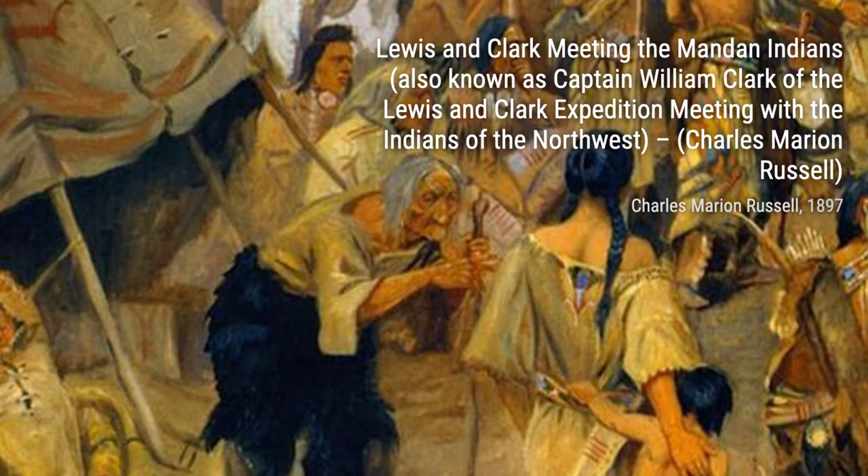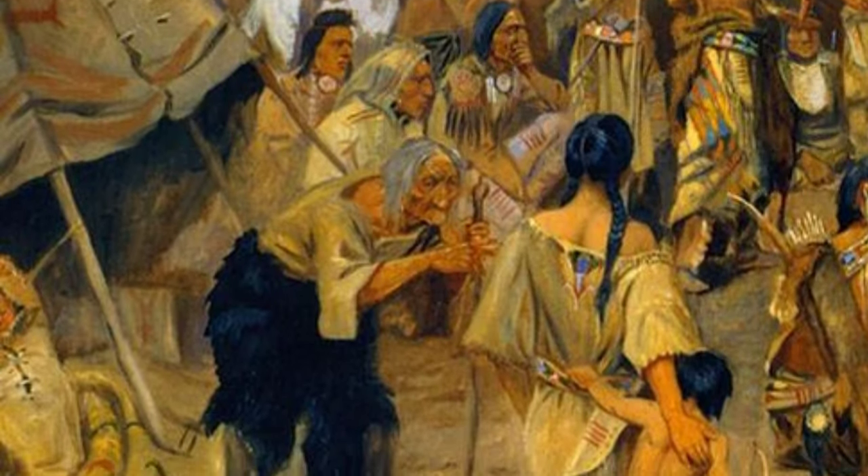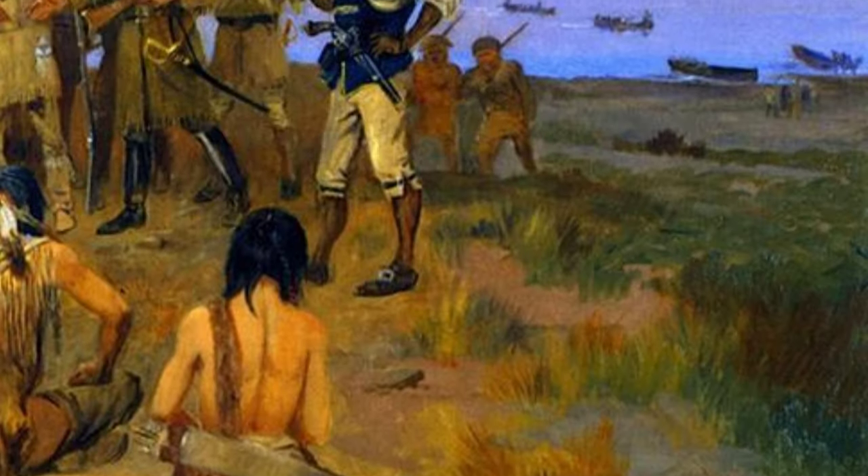In York, Russell pays tribute to York, the enslaved African American who accompanied the Lewis and Clark expedition. The strength and dignity of York are beautifully portrayed in this painting.